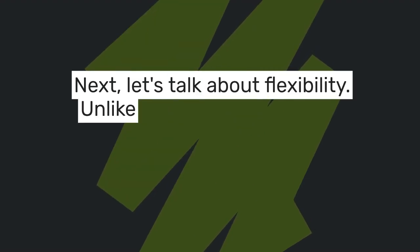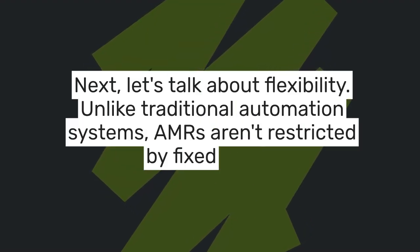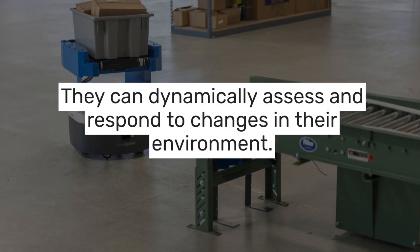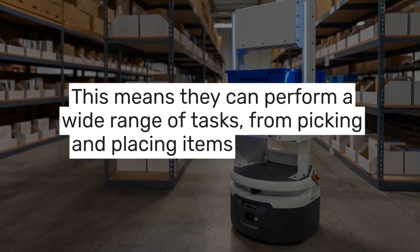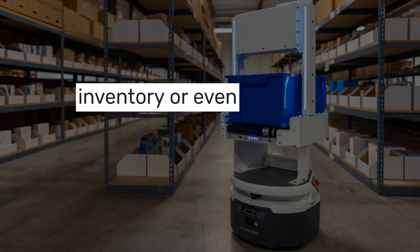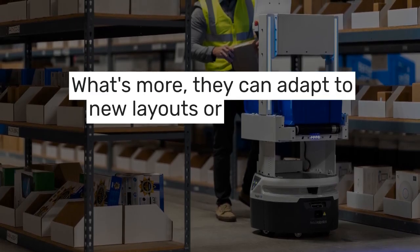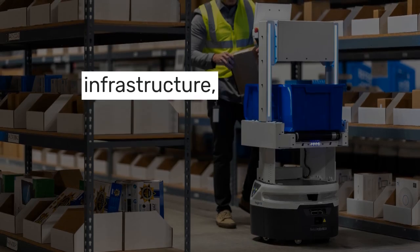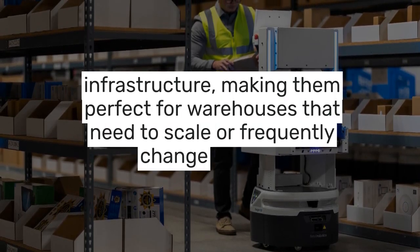Next, let's talk about flexibility. Unlike traditional automation systems, AMRs aren't restricted by fixed paths. They can dynamically assess and respond to changes in their environment. This means they can perform a wide range of tasks — from picking and placing items, to managing inventory, or even conducting security checks. What's more, they can adapt to new layouts or unexpected obstacles without needing reprogramming or new infrastructure, making them perfect for warehouses that need to scale or frequently change layouts.